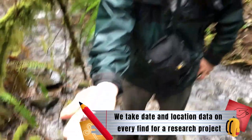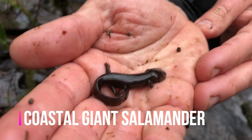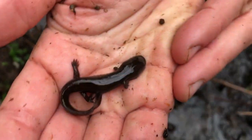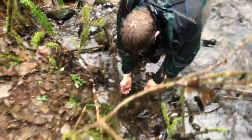This is a larval coastal giant salamander. They live in these stream systems and can spend many years — sometimes six, eight years — developing inside the stream before they transform. Some of them never transform and stay in the aquatic form their entire life. They don't like to be out of the water very long, so I'm going to release them back into the water right away.